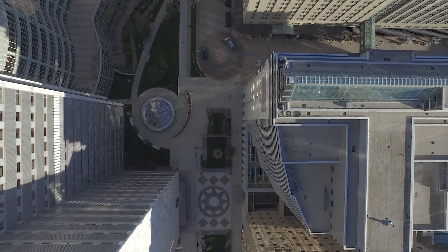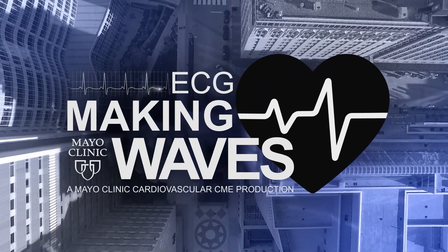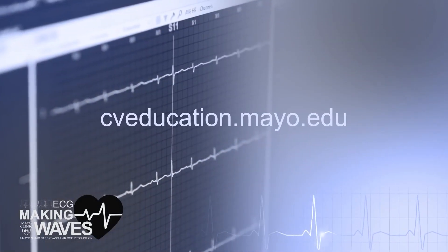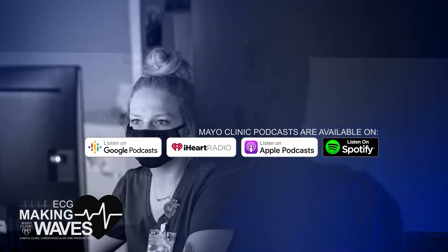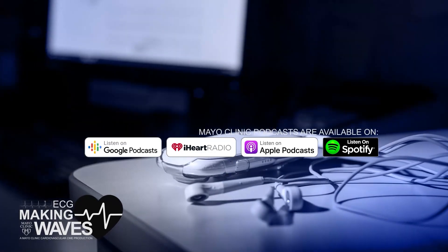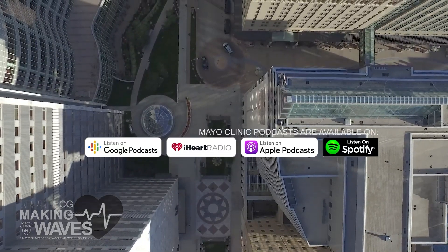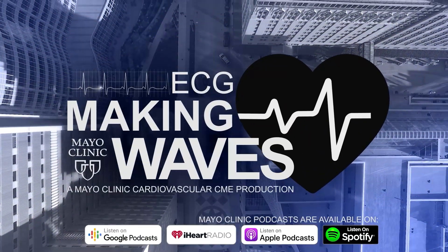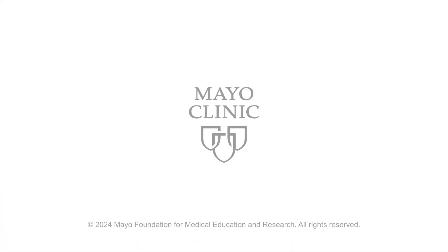Thanks for having me again. Thank you for joining us today. We invite you to share your thoughts and suggestions about the podcast at cveducation.mayo.edu. Be sure to subscribe to the Mayo Clinic Cardiovascular CME Podcast on your favorite platform and tune in every other week to explore today's most pressing electrocardiography topics with your colleagues at Mayo Clinic.